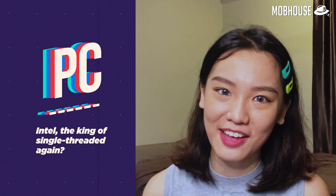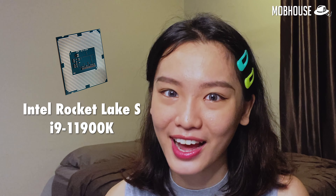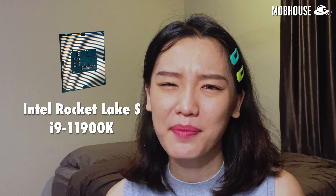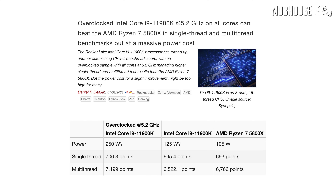New performance numbers have been popping up on the internet for the all-new Intel Rocket Lake S i9-11900K, and this time it is overclocked to 5.2GHz. It was compared to the AMD Ryzen 7 5800X. Results show that the i9-11900K beat the Ryzen by 4.83% in single-threaded performance, but is behind in multi-threaded performance by 3.74% at stock.